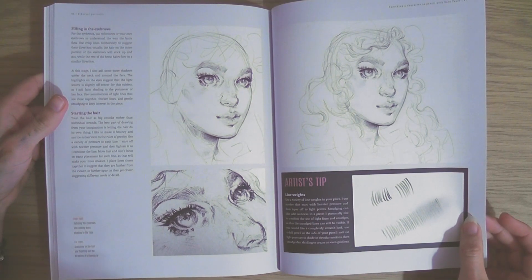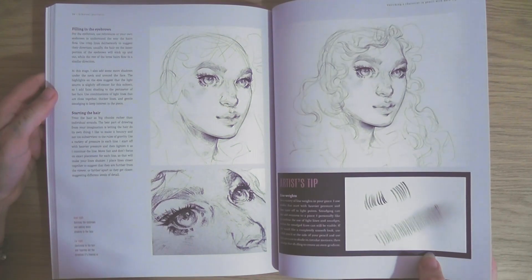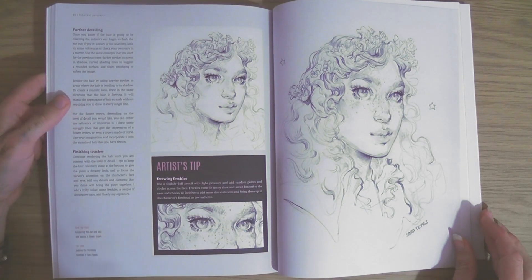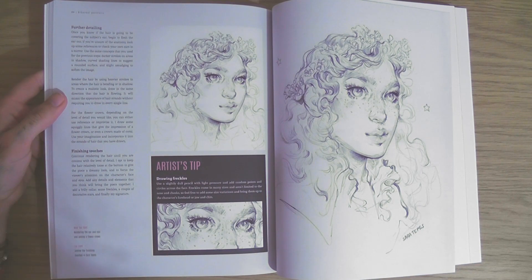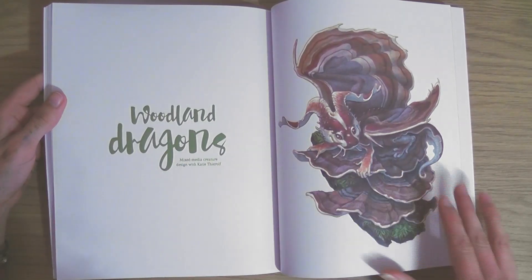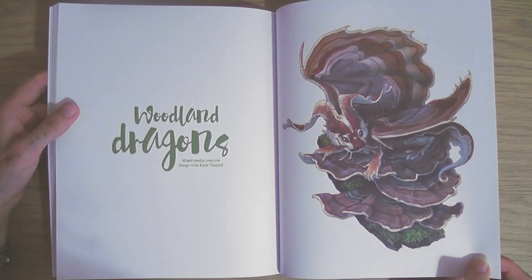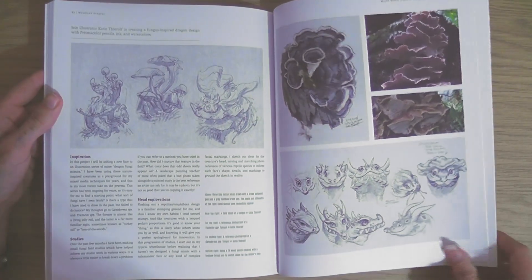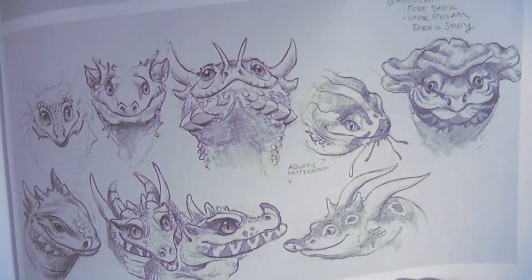Artist's tip: line weights - use a variety of line weights in your piece. That's really nice. Artist's tip: draw freckles - use a slightly dull pencil with light pressure. Freckles - I like freckles. I like that as well - nice shapes, mushrooms. Woodland dragons! Funny - I love characters. I just hope one day I can draw little characters like that.